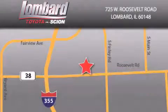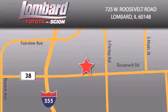Saving feels good every day at Lombard Toyota on Roosevelt Road. Just five blocks east of I-355 and at LombardToyota.com.